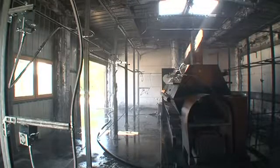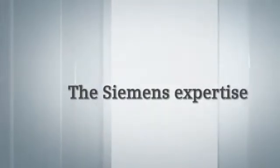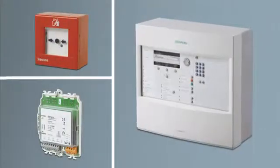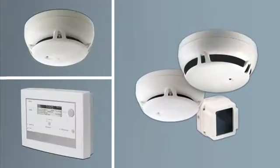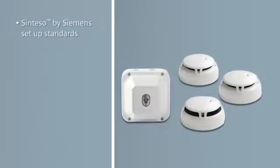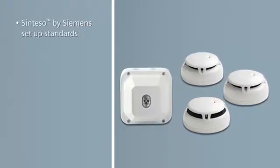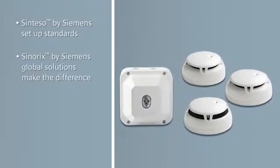The Synerix H2O jet system is a fully autonomous solution, just like Siemens' other extinguishing systems. Reliable detection, rapid analysis and transmission, appropriate reaction — three areas in which Siemens has set the standards. Appropriate and effective extinguishing solutions: Siemens global solutions make the difference.